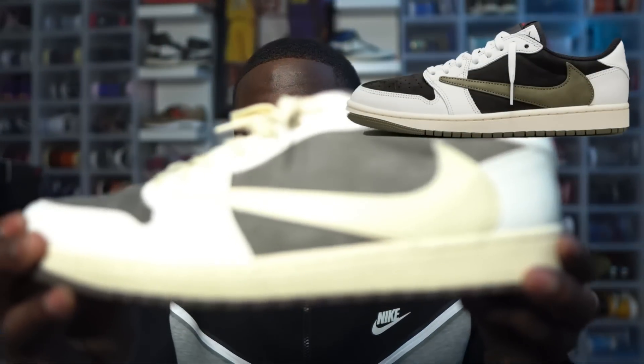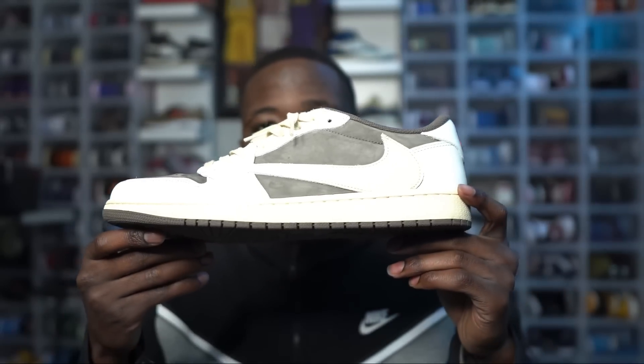We're going to talk about the Travis Scott Olives — these on screen are actually the Reverse Mochas, not the Olives — but we'll cover stock numbers. We're also going to talk about the Jordan 11 DMPs, one of my favorite shoes of 2023, the Jordan 3 Reimagined restock happening very soon, and more. Make sure you are subscribed, hit that like button, and hit that notification bell.